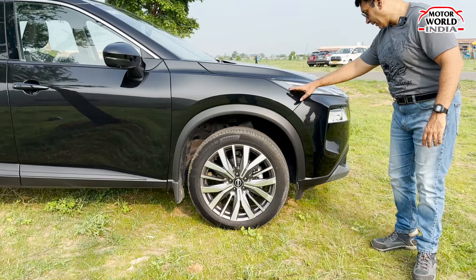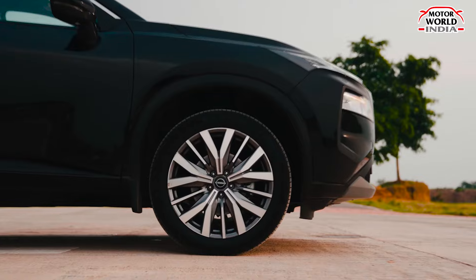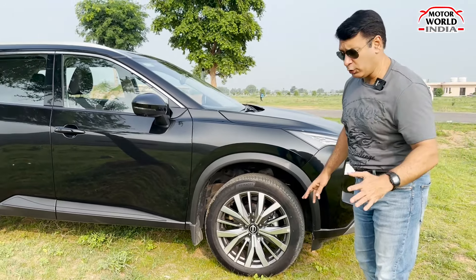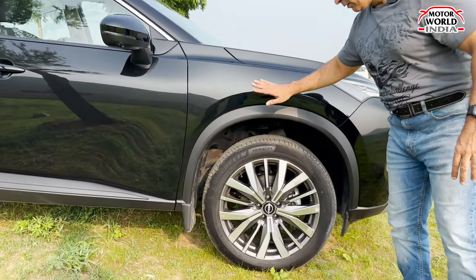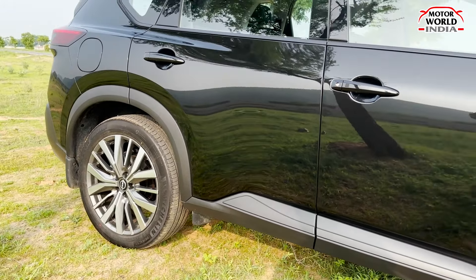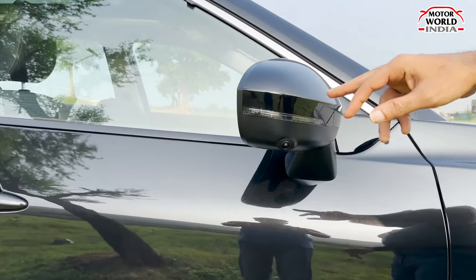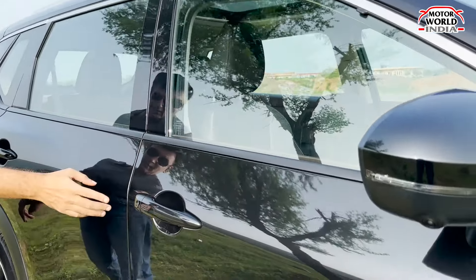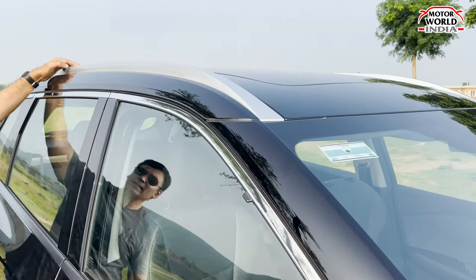On the side profile, you get Nissan Intelligent Mobility and X-Trail badging with good detailing. You get R20 wheels with Michelin tyres — nice sporty alloy wheel design. All four wheels get a disc brake setup. There's a running board insert that enhances the SUV stance, and wing mirrors come with cameras and LED turn blinkers with chrome accents.